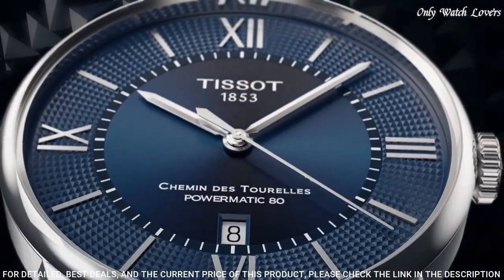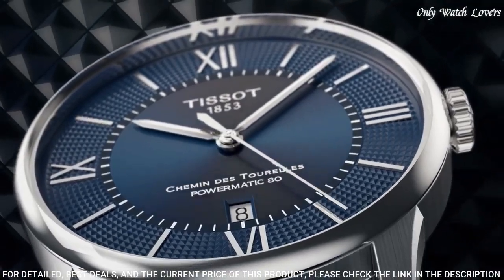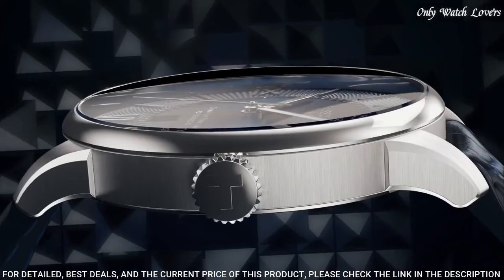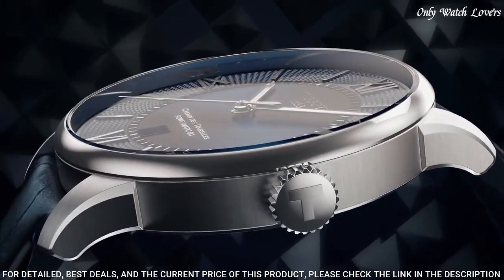Fold over clasp with a push button release. Water resistant at 50 meters, 165 feet. Functions: date, hour, minute, second. Casual watch style. Swiss made. Number 8.